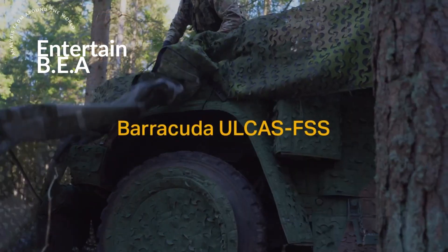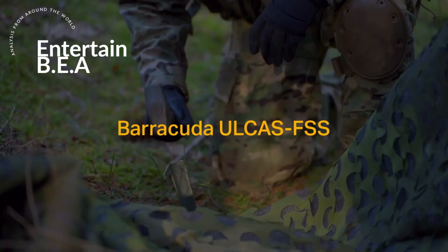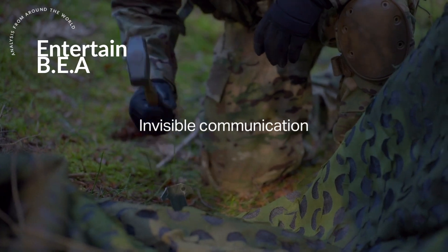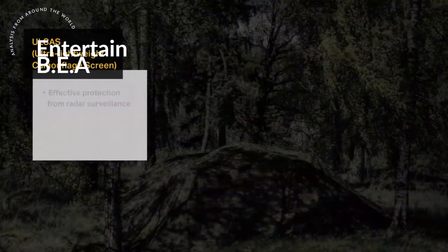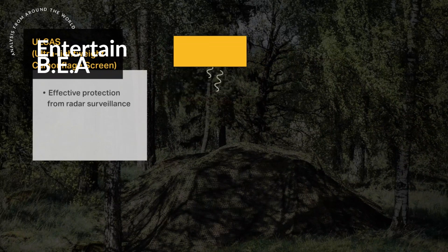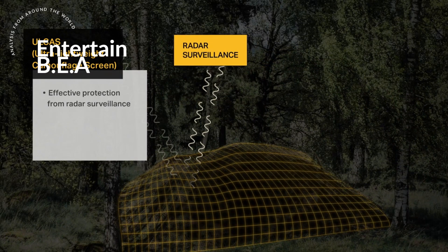In a world where technology constantly evolves, so too does the art of warfare. The latest development? Camouflage nets — not just any nets, but multi-spectral camouflage nets designed to conceal troops' electromagnetic signatures on the battlefield.